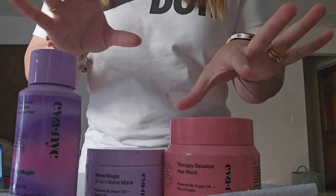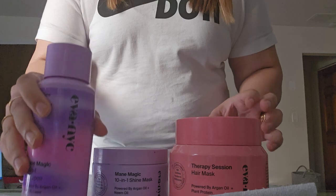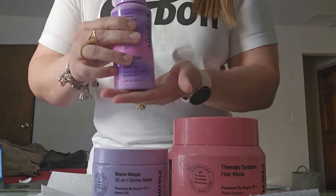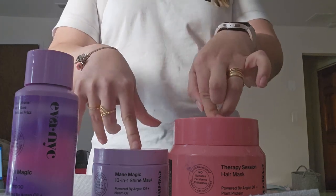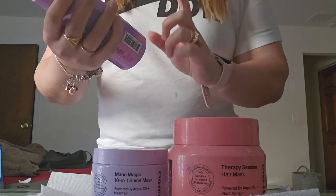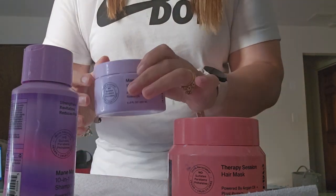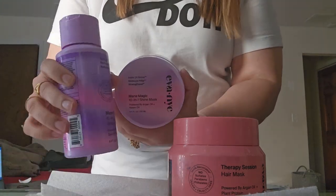Now I'm going to go over AWA NYC products. I've previously mentioned it before, but I specifically only spoke about this one. I actually never used their conditioner — I've still been using their deep conditioner. This is their AWA NYC Main Magic 10-in-1 shampoo, which is supposed to strengthen, revitalize, and reduce frizz. And this is the deep conditioner — the hair mask — for this line.